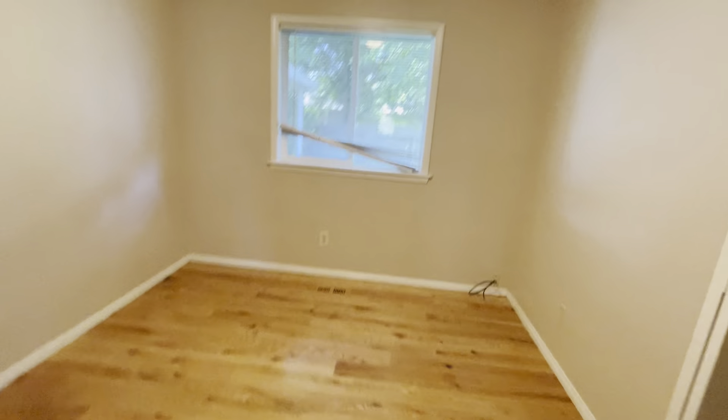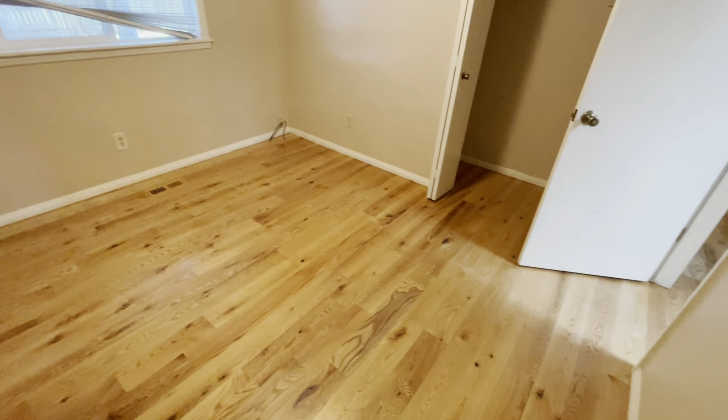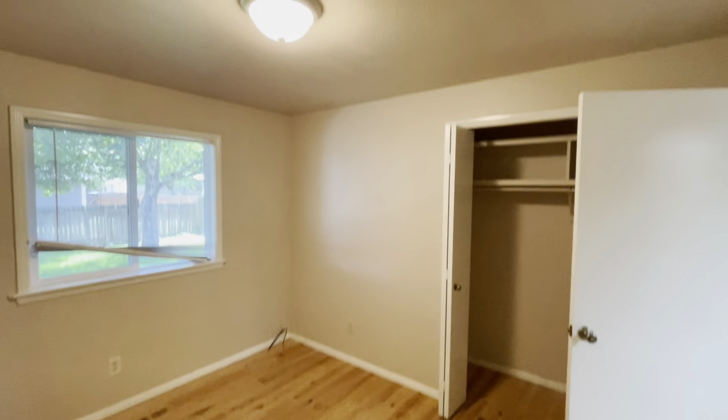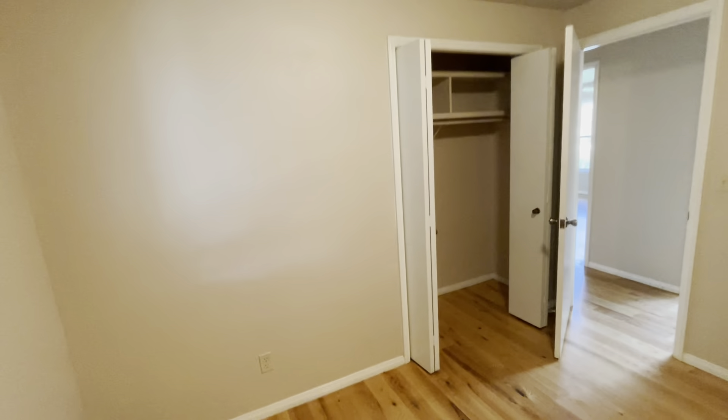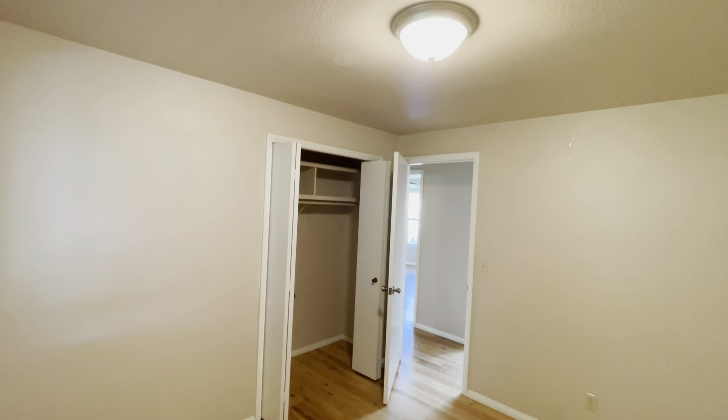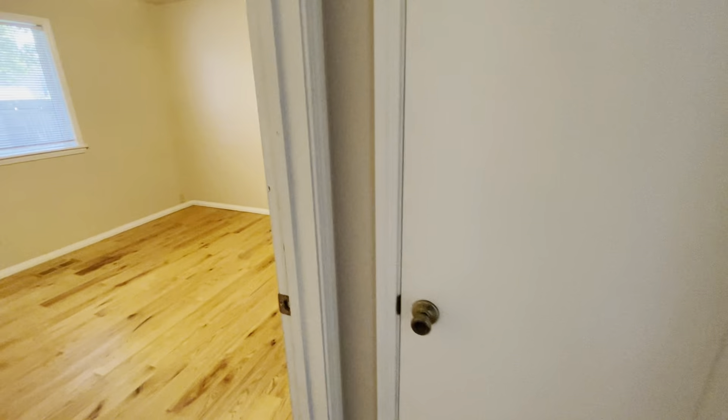Across the hall is going to be bedroom number one. You've got the hardwoods throughout the home, which is great — easy maintenance. This is a good-sized bedroom with closet space right over here. Then if we go to the left and keep going down the hall, this closet is going to be more storage.